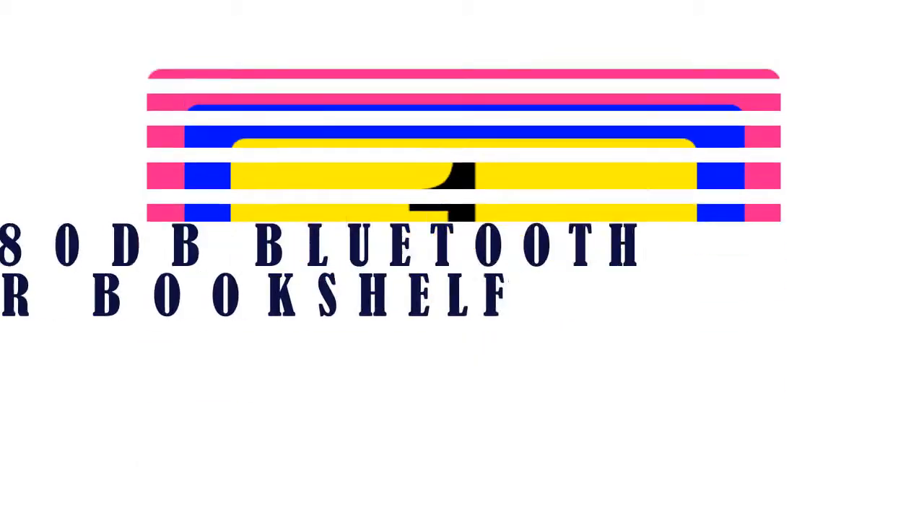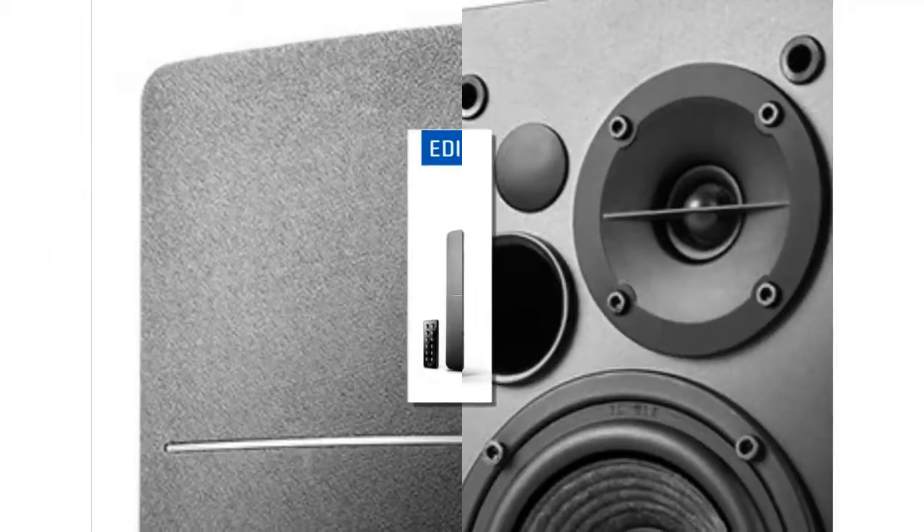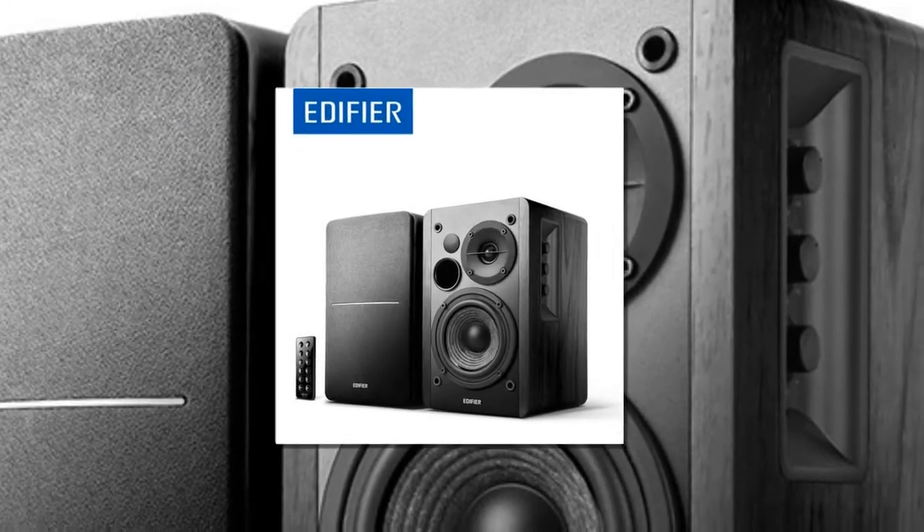The item number one is the Edifier R1280DB Bluetooth bookshelf speaker by Edifier.